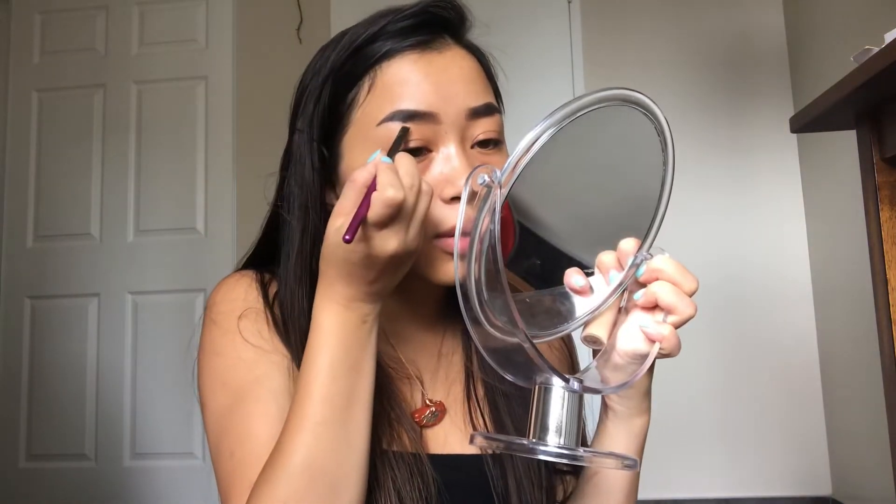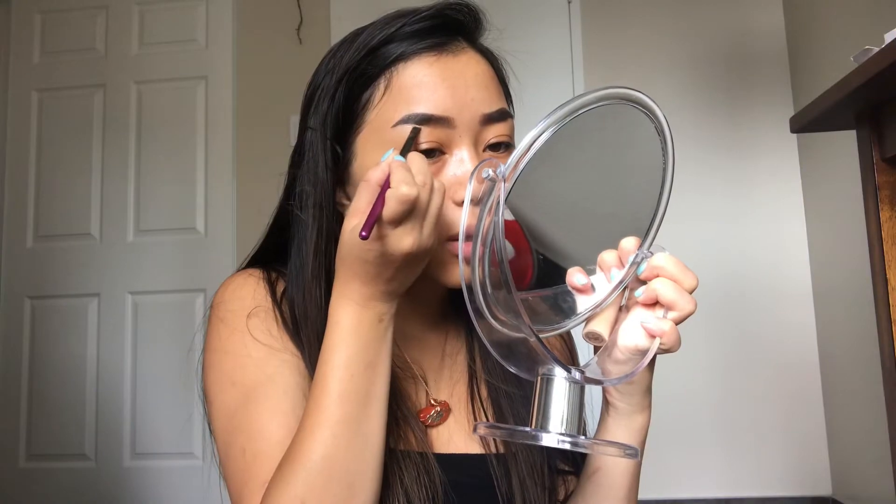Comment down below which eyebrow is your better eyebrow, because my left eyebrow always looks a billion times better — you won't really be able to tell until I conceal. Speaking of that, the next step is I use a Tarte Shape Tape in light medium. It's way too light for me right now. I'm just going to take this and outline my eyebrows. And boom, it looks a million times better. I don't know how I ever survived doing my eyebrows without concealing around them.